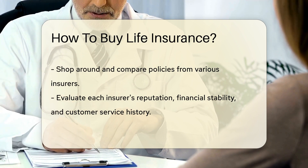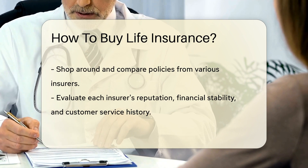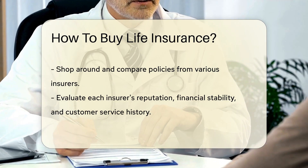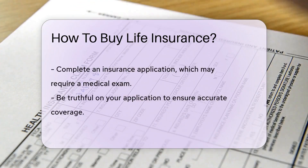Then it's time to shop around. Compare policies from different insurers, keeping in mind the coverage, term length, and premium costs. Look for a reputable insurance provider with a solid track record. Before deciding, check the insurer's financial stability and customer service reviews.